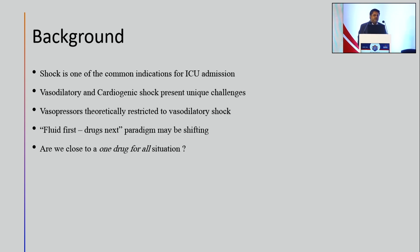You may have to consider simultaneous fluid therapy with vasopressor or inotrope therapy for hemodynamic optimization, because the longer a patient stays in shock, the poorer are his outcomes at the end of 28 days in the ICU. So how close are we to a one drug for all kinds of shock situation? That's what we'll try to answer.